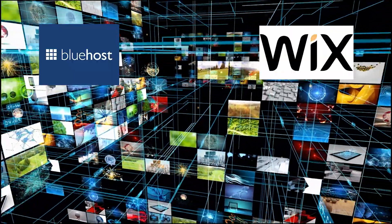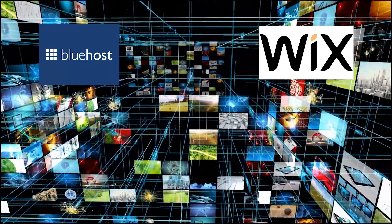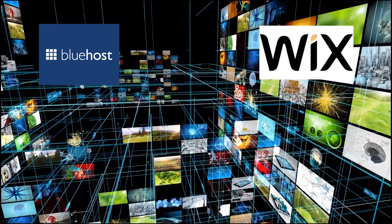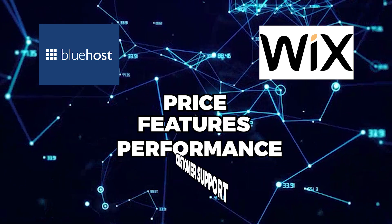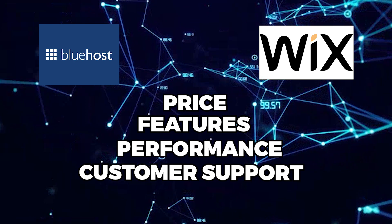While both Bluehost and Wix offer a range of hosting options, they differ in terms of their core offering and target audience. In this video, we'll be taking a closer look at the differences between Bluehost and Wix in terms of price, features, performance, and customer support to help you decide which provider is the best fit for your needs.